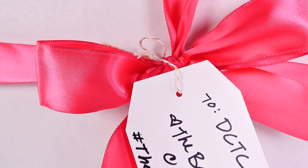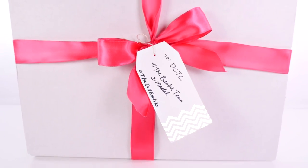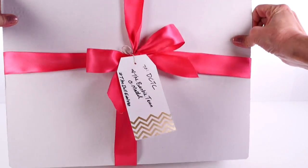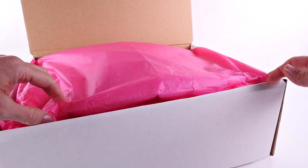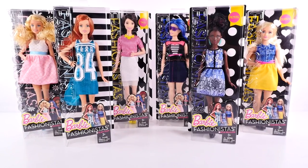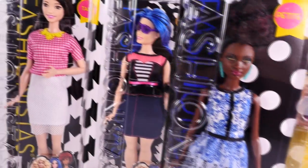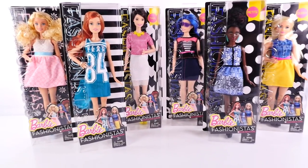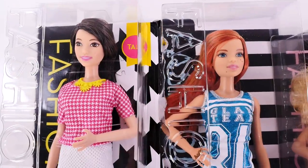Welcome back to DCTC, this is Amy Jo. Today I'm going to be opening a very special package that we received from the Barbie team at Mattel. I'm so excited to show you what's inside — these are some of the brand new Barbie Fashionistas. This is my first time seeing them, so it's a big surprise for me. They look a lot different than the Barbies you and I are used to seeing, and I think that is super cool.